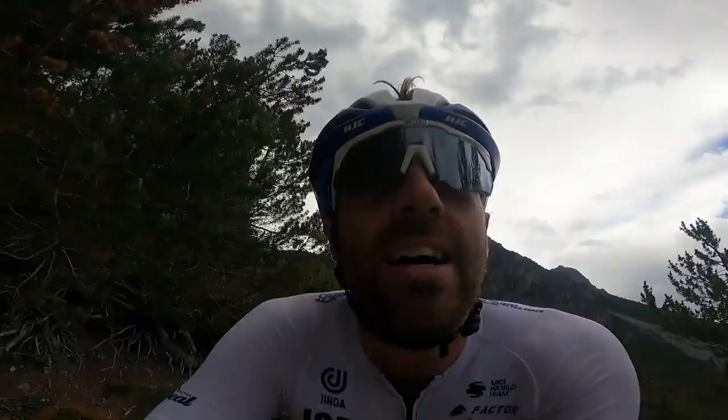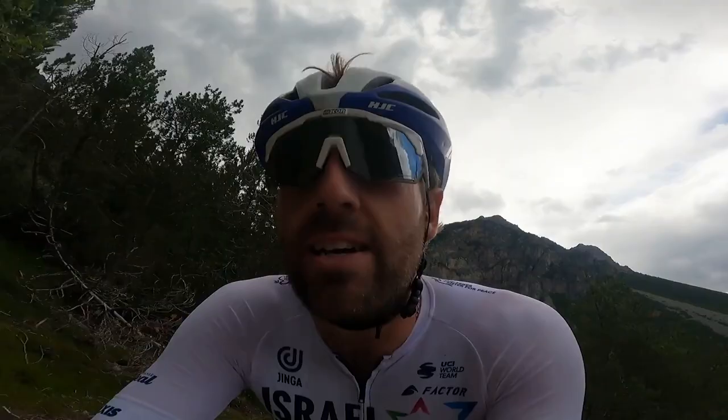Hard day. Into the last 4k of the climb. 16 switchbacks in 4k. The altitude is getting to my brain. Anyway, a lot of switchbacks for 4k.